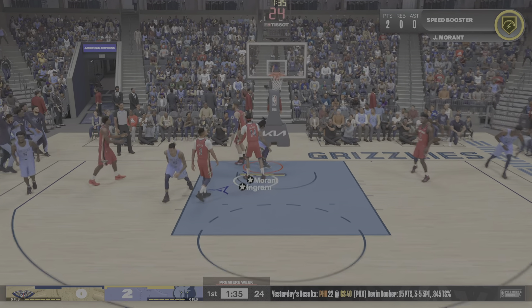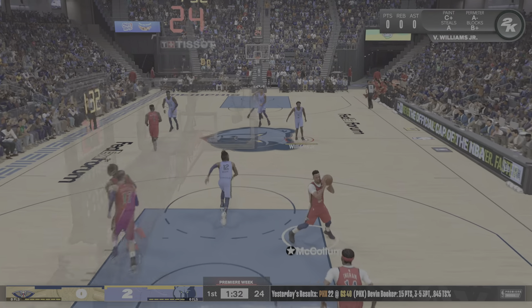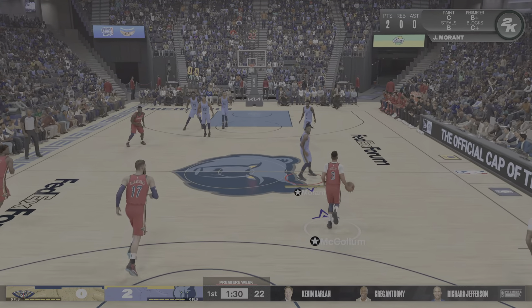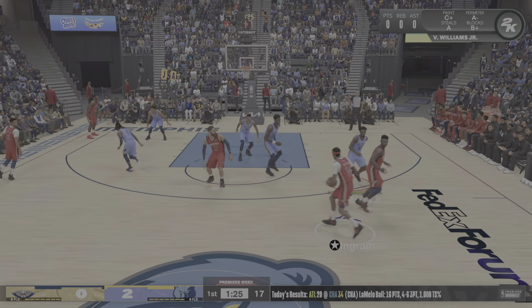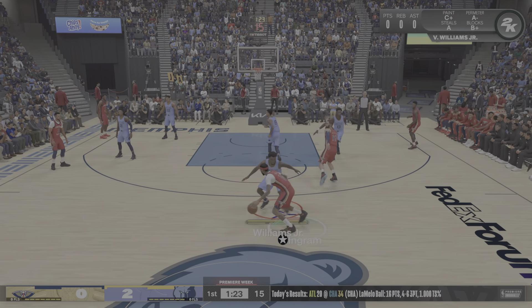Oh, look out! As usual, Morant bringing down the house. With the Grizzlies, we've heard about an emphasis on defense in the past few years.